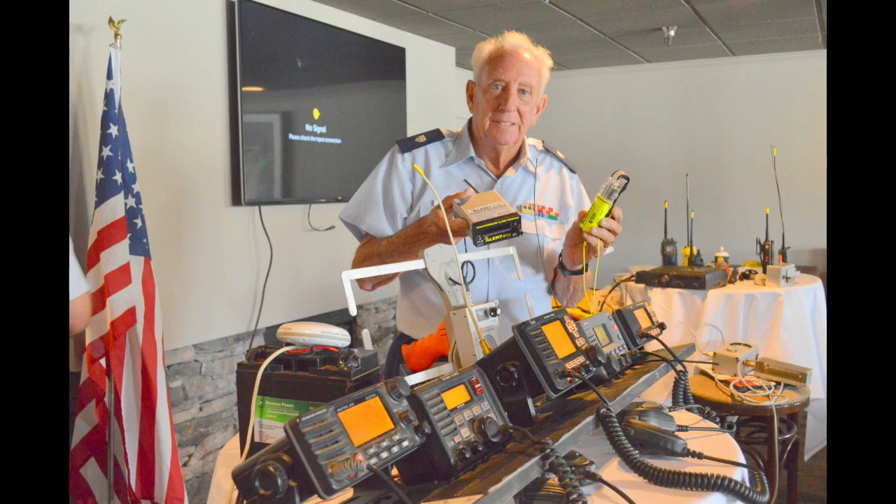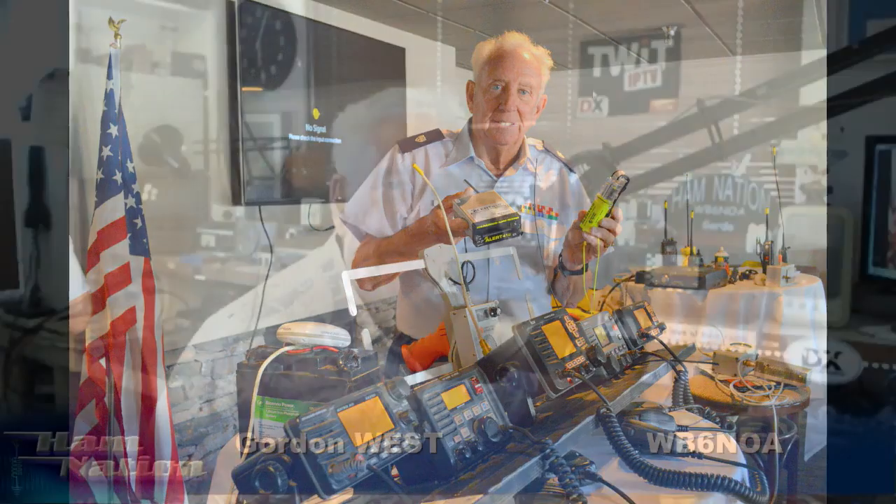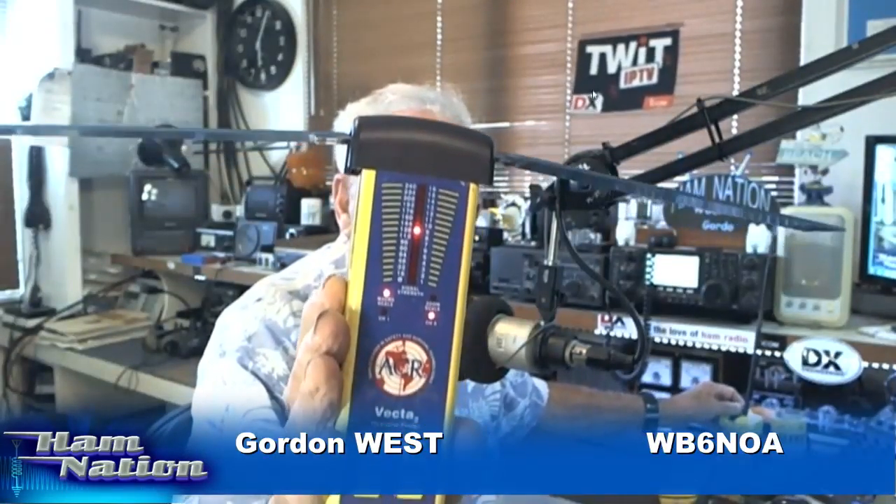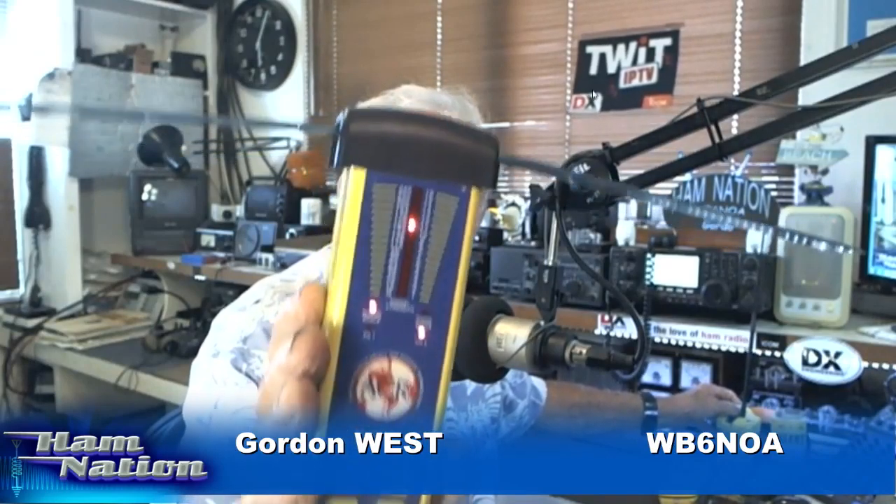We remember the early emergency beacons that many ham sets could tune in on VHF 121.5. If you want to come back to me for just a second, I'm going to show off what an activated beacon would sound like on a demonstration channel. Take a listen.